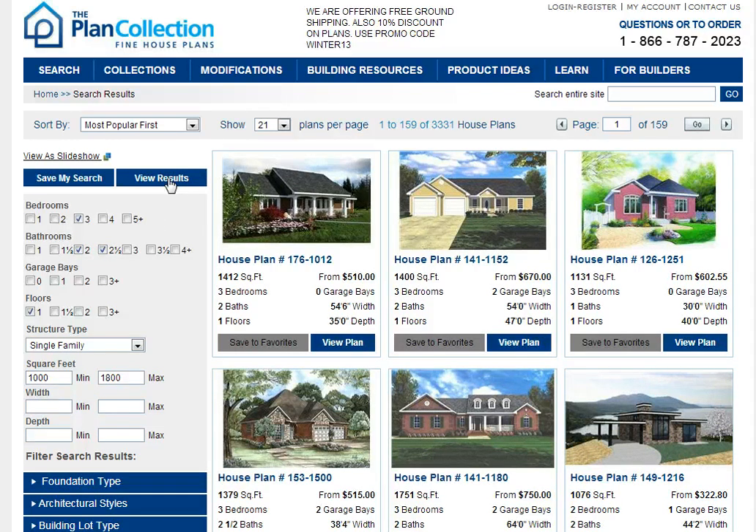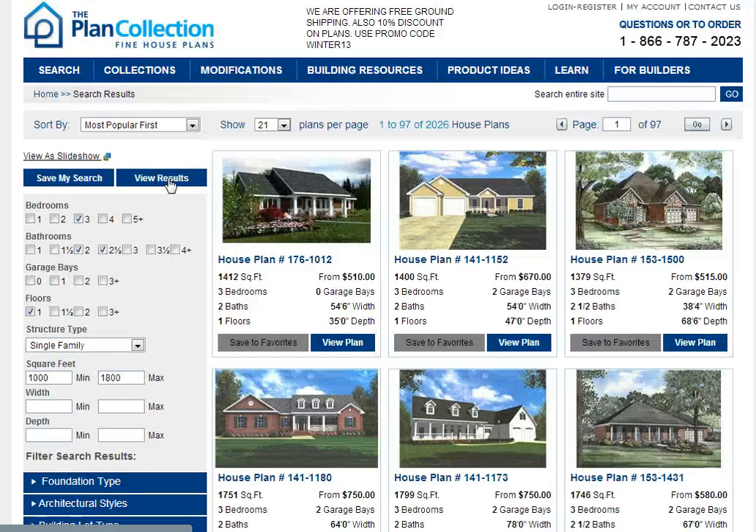If we click to view results you see that this is narrowed down to about 2,000 plans in our collection. And once again let's say we want to go back and add a two-car garage.